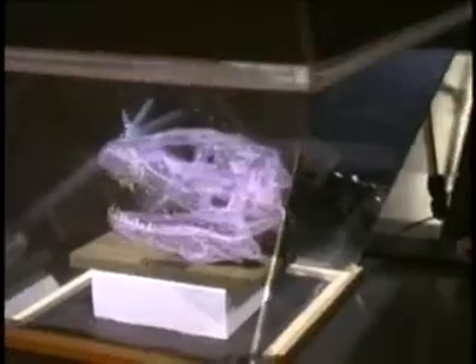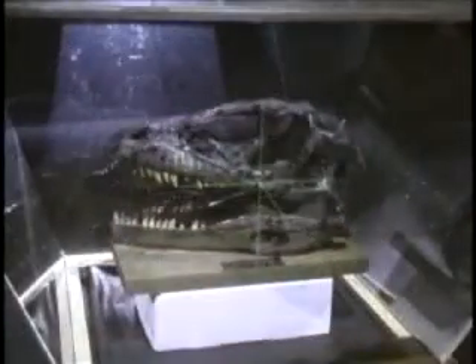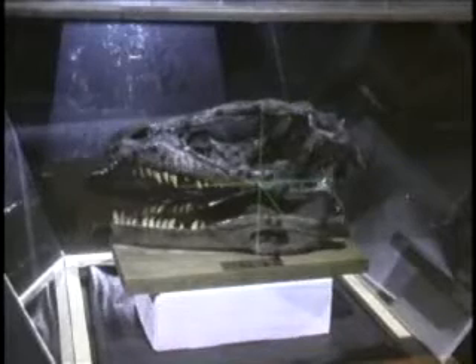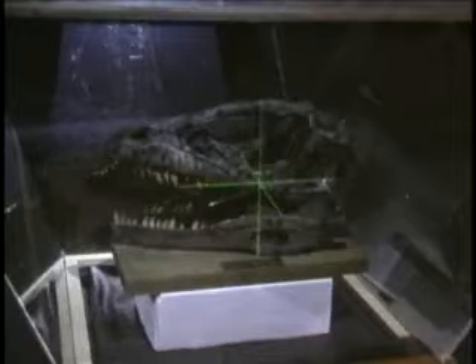new multi-user augmented reality display, the Virtual Showcase. Here, a physical skull of a mid-Cretaceous raptor, a Deinonychus, is displayed within our Virtual Showcase. A high-precision dataset of the skull's geometry has been captured using 3D scanning technology and has been registered to its physical counterpart. It is used to create view-dependent illumination effects directly on the skull's surface and to provide realistic occlusion between the real and the virtual content.